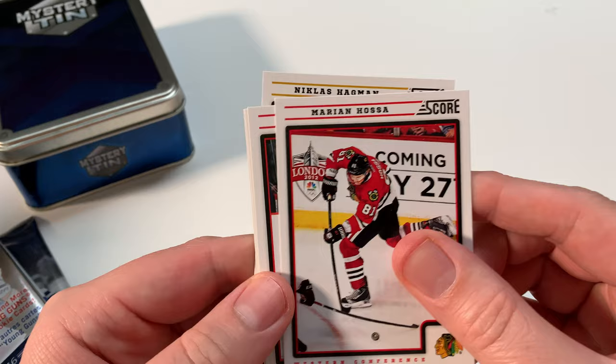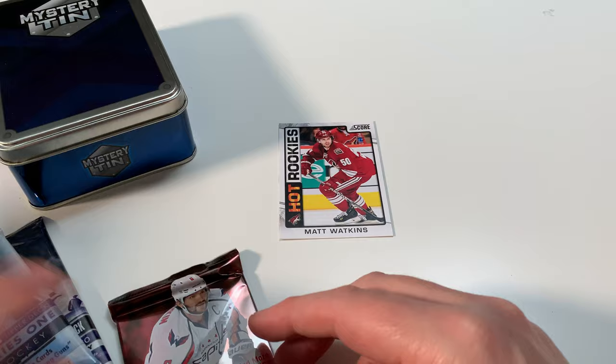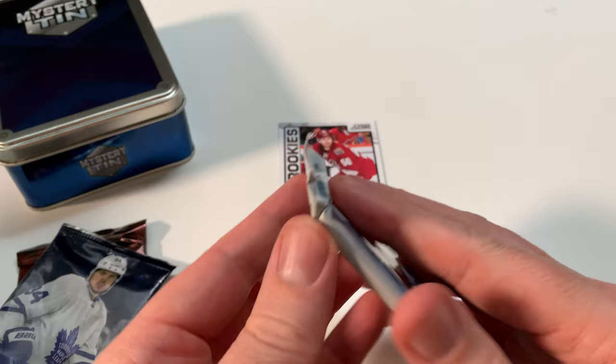Marian Hossa. Jared Cowan. David Perron. Chris Burch. Nicholas Agnan. So we got a rookie so far. We're going into the next pack, hopefully looking for a Young Gun — a Young Gun would be awesome. So this is tin one; we got three packs to go.